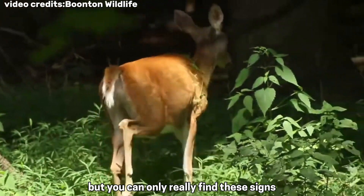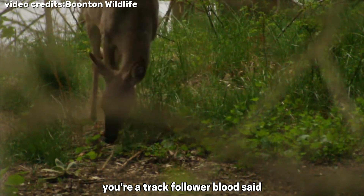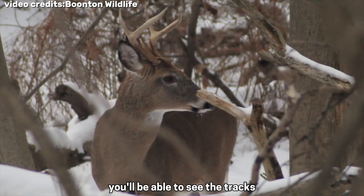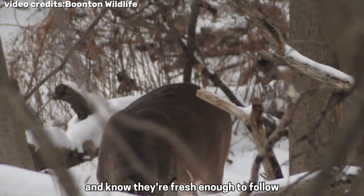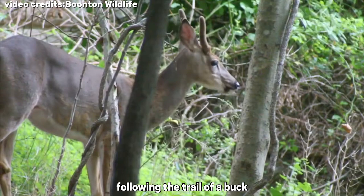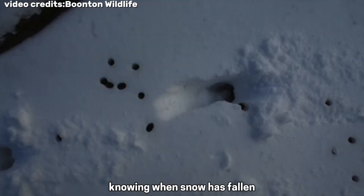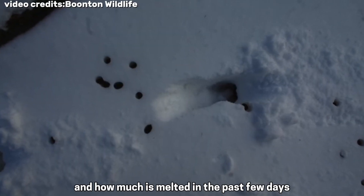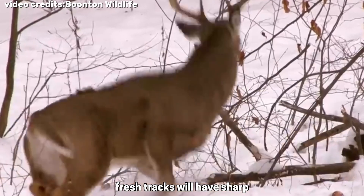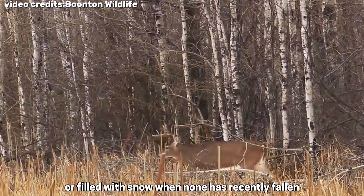You can only really find these signs by following the tracks. When you first start out, you're not a tracker — you're a track follower, Blood said. But if you keep at it and learn to read the sign, eventually it becomes second nature. You'll be able to see the tracks, know they're from a good buck, and know they're fresh enough to follow. Identifying the freshness of buck tracks is vital to success — you don't want to waste time following a trail you won't be able to catch up to. The best way is by following the weather. Knowing when snow has fallen, how much has accumulated, and how much has melted will give you an idea of when the buck made the track. Fresh tracks will have sharp, clearly defined edges, and not be melted out in warm weather or filled with snow when none has recently fallen.